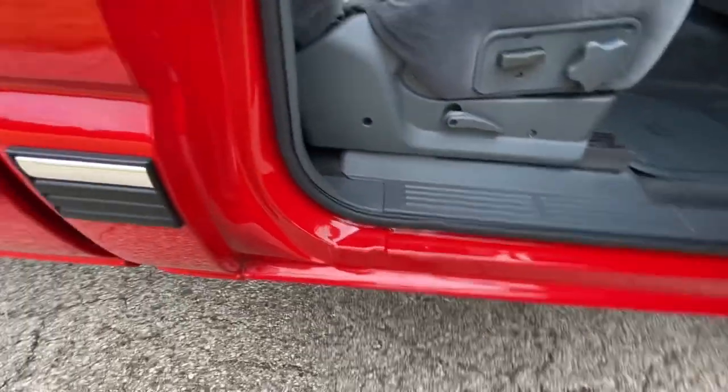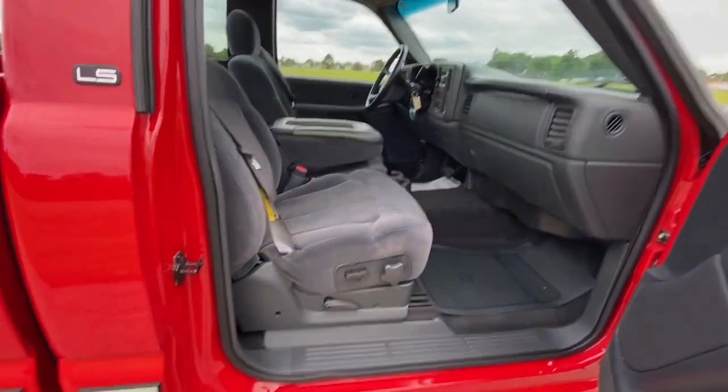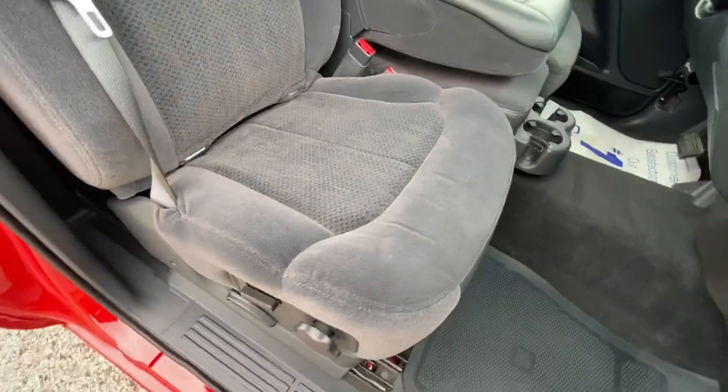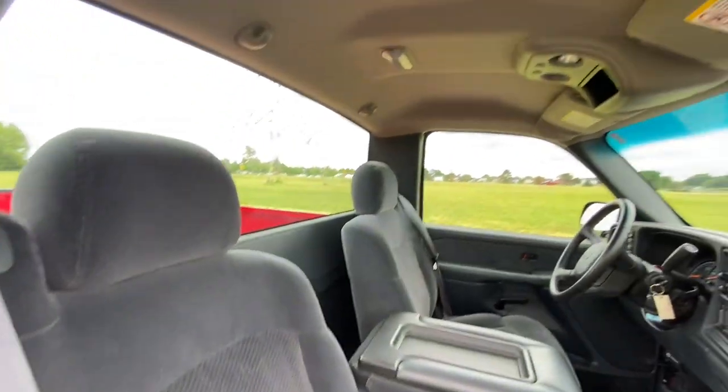These 5.3s in these older Chevys are the ones that are actually the really good ones. The new ones have that active fuel management — the DOD — where they shut down cylinders, and they end up having issues. These things here just run forever.